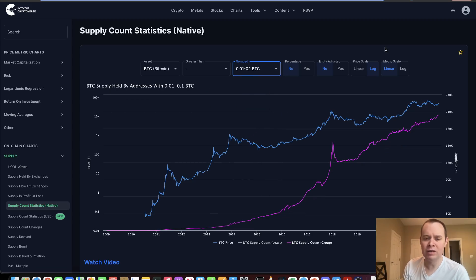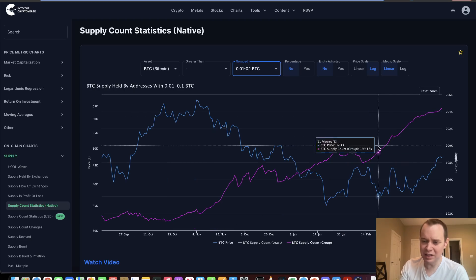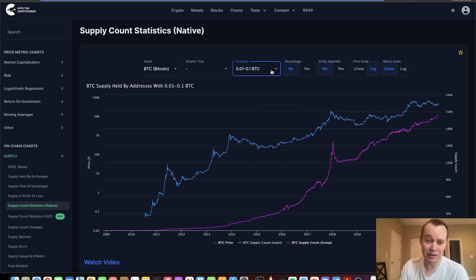If we look at 0.01 to 0.1 Bitcoin, still an uptrend, which is somewhat different from what we saw back during the last cycle. You can see that we came up and then had this massive sell-off and then continued trending higher. This time, we did see a little bit of a pushback down during this distribution phase, but then ultimately it's just been continuing moving higher. And recently, it really started to accelerate and it's still moving higher as we speak.